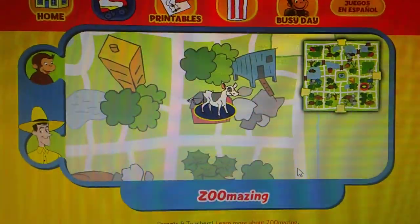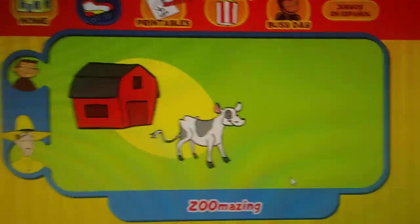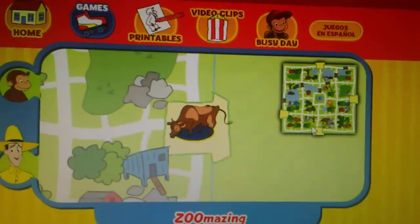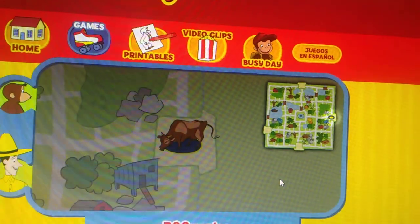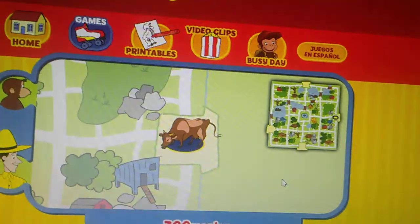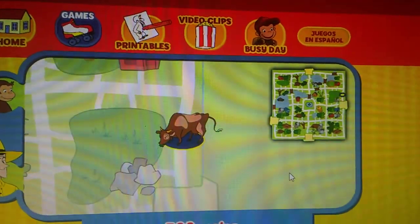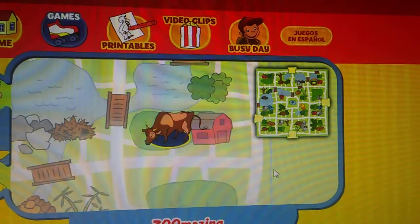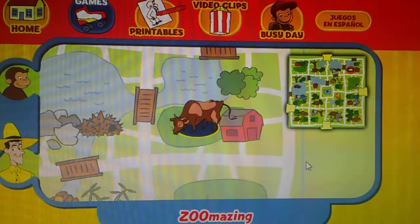The calf lives in a barn. Thanks for helping! Click the green button to help another animal. Can you help this animal find her home? Here's where she is now, here's her home. Yay, you found her home!